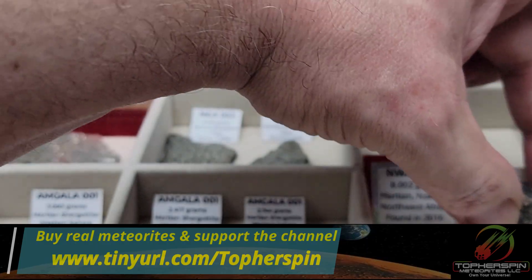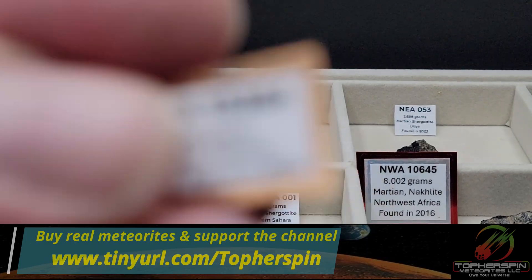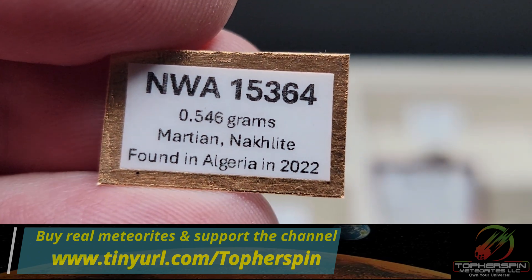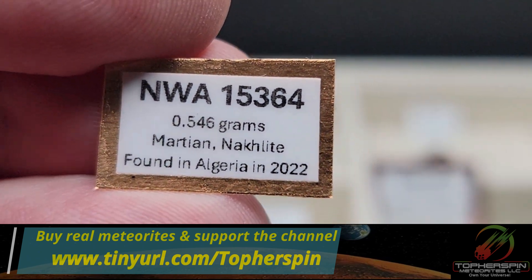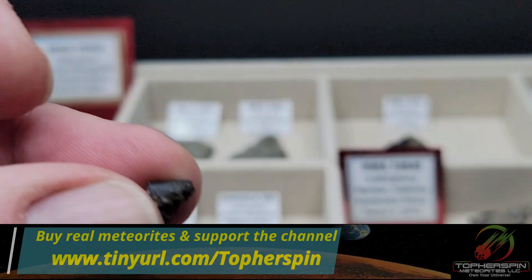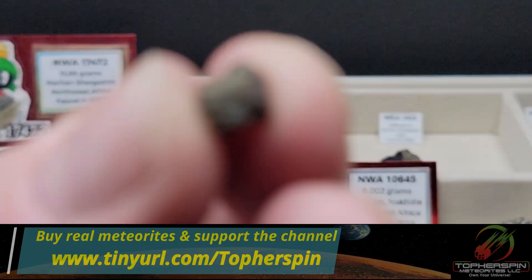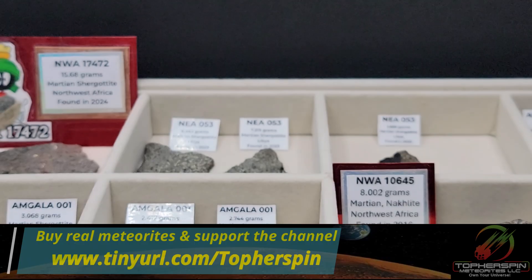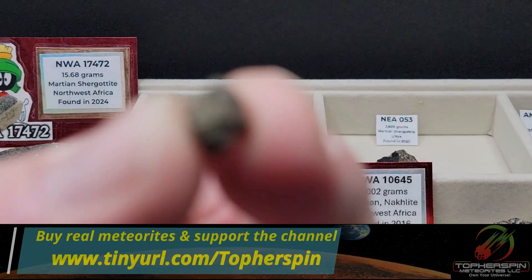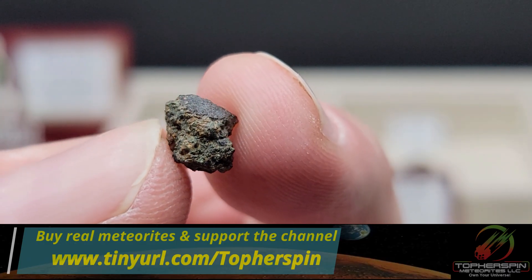Next we have three crusted fragments of NWA 15364, a Martian knocklite found in Algeria in 2022. The first fragment is 0.546 grams at $191. These are awesome to look at under a microscope — fusion crusted as well, you can really tell on this side.